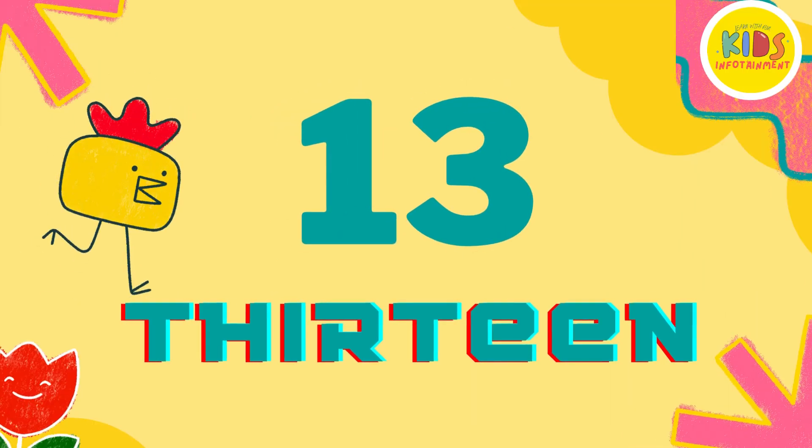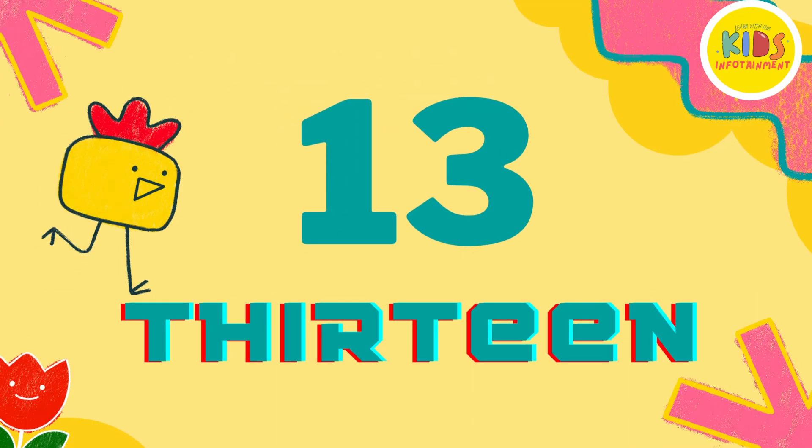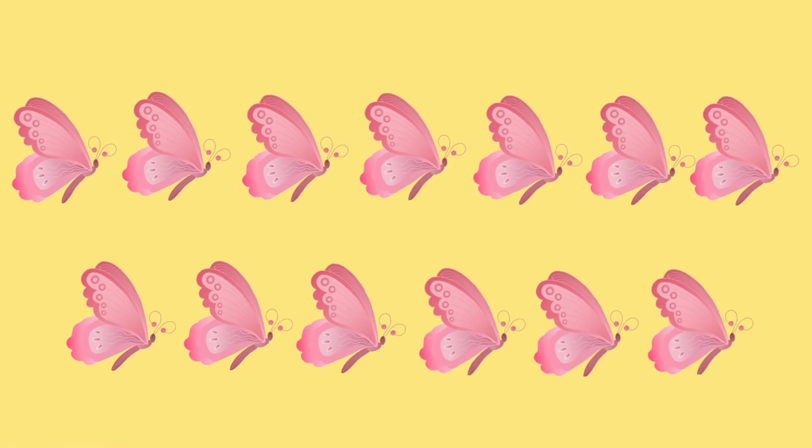Next up is number 13. Keep counting. 1, 2, 3, 4, 5, 6, 7, 8, 9, 10, 11, 12, and 13. You're doing fantastic.